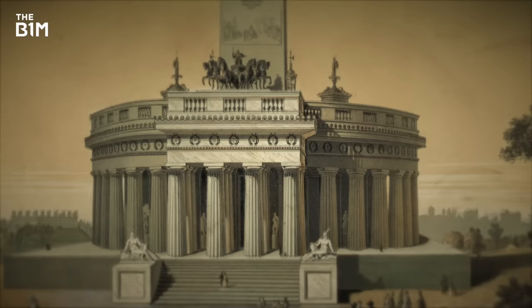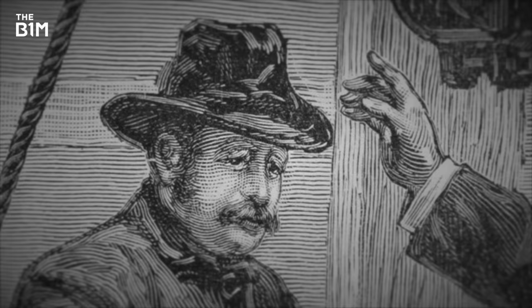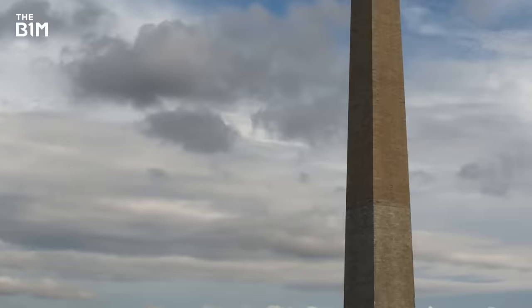To save money, the statues from the original plan were never built. Finally, in 1884, the monument was officially completed, and it opened to the public a few years later. Today, you can still see where the different stones were used, now weathered by time, standing as a quiet record of the decades-long battle to build this structure.